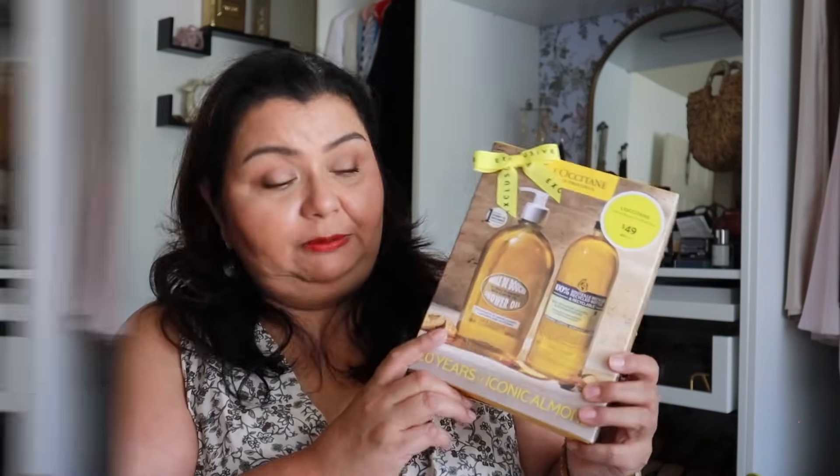The shower oil set is essentially buy-one-get-one — one bottle is around $50 and this set is $49. I also got the Charlotte Tilbury Airbrush Flawless Finish setting spray — this is for my step-niece who loves everything Charlotte Tilbury. For $52 you get two full-size bottles, which is a great deal.